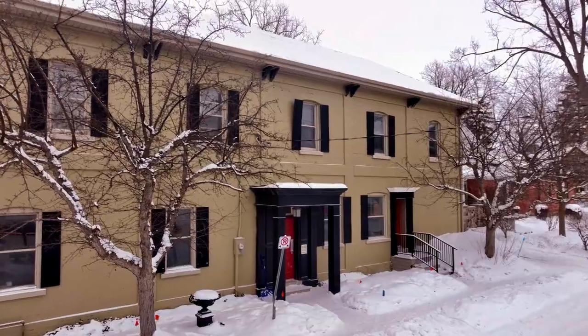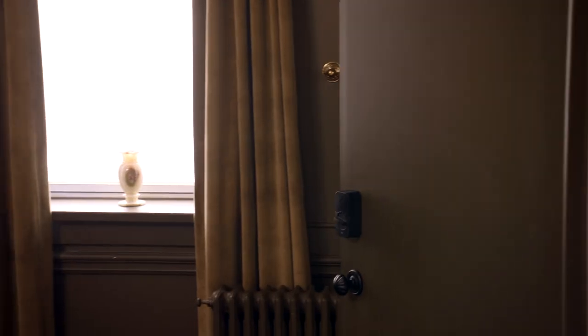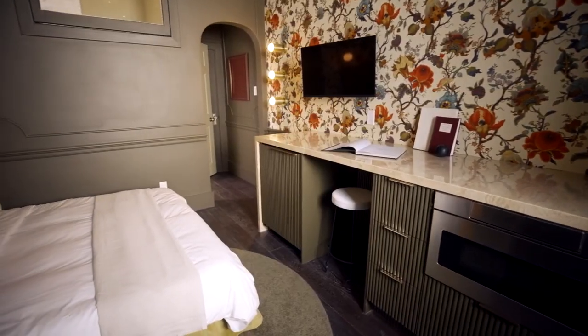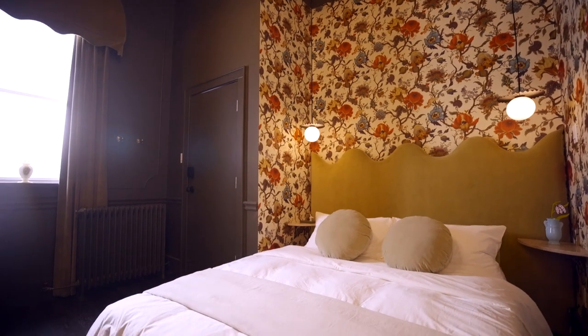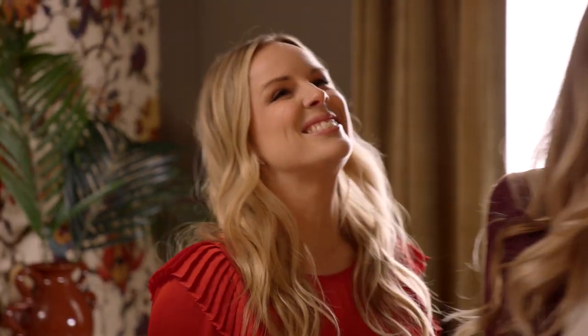Jilly and I are taking a moment out of our schedule to tour our first finished suite. We did it! I can't believe it. Me neither, it looks incredible.